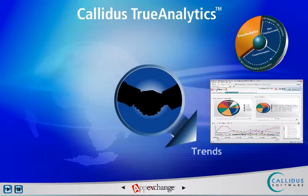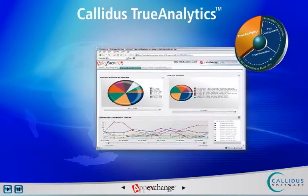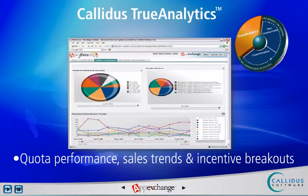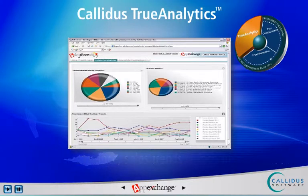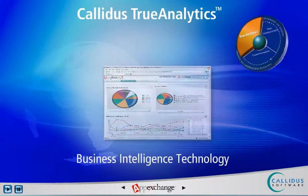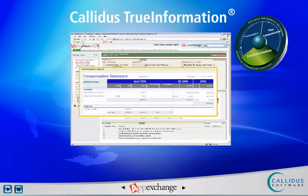Sales teams can quickly grasp trends, opportunities, and exceptions through deployment of role-based analytics dashboards to monitor key sales and incentive metrics, drag-and-drop delivery with pre-built metrics catalog, KPIs such as quota performance, sales trends, incentive breakouts, and spend percentage of revenue, and creation of ad hoc reports as necessary. Functionality is powered by market-leading business intelligence technology developed by Business Objects.